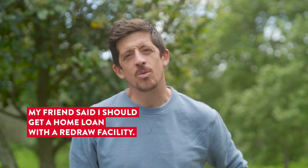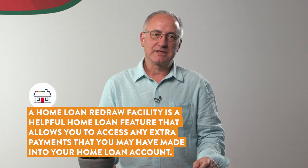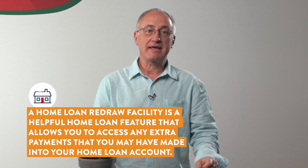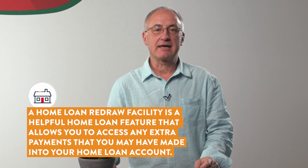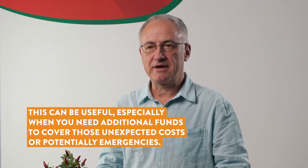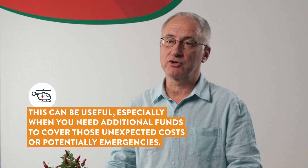My friend says I should get a home loan with a redraw facility. What is that? A home loan redraw facility is a helpful home loan feature that allows you to access any extra payments that you may have made into your home loan account. This can be useful especially when you need additional funds to cover unexpected costs or potential emergencies.